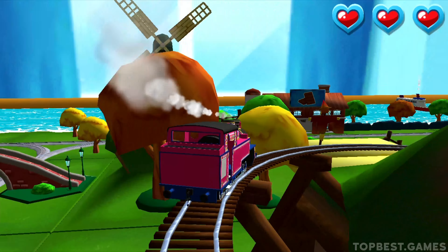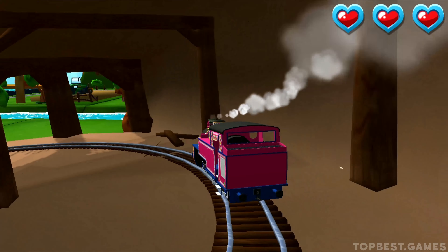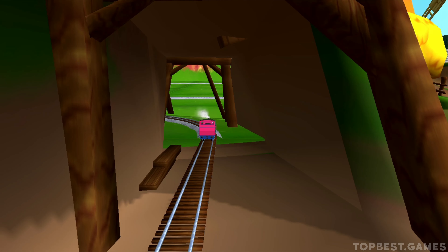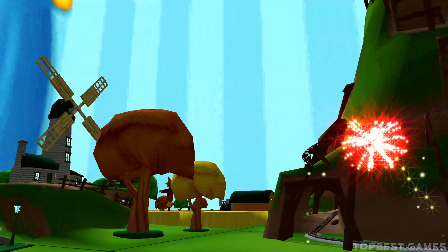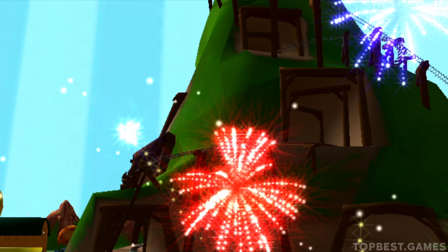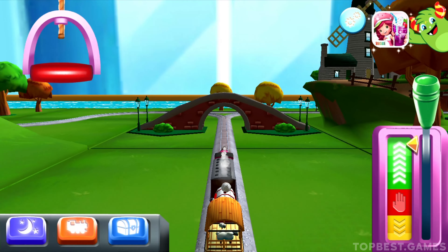That's the way! Your engine had a lot of fun. Swipe left or right to keep your engine on the tracks. The engines love that.